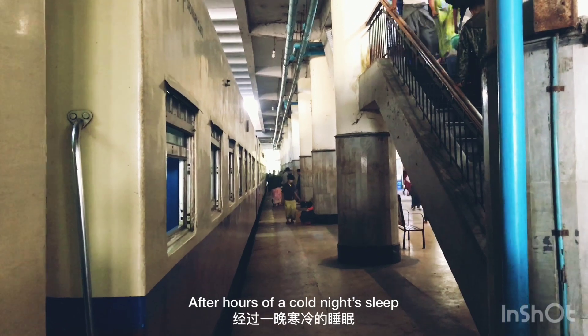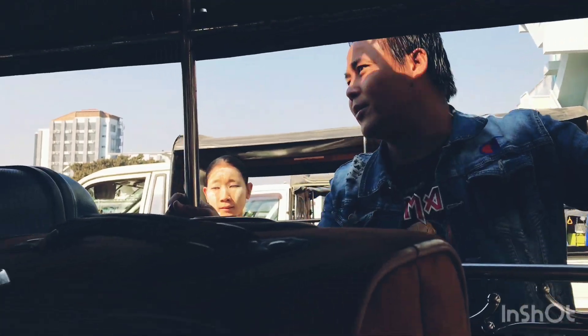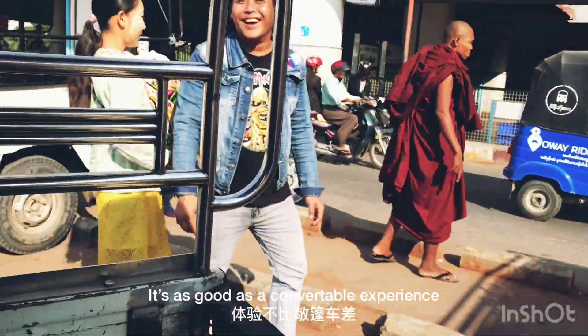After hours of cold night's sleep, the train arrived in Mandalay in the middle of Myanmar. We hopped on a local truck taxi and headed for the hotel — it's as good as a convertible experience.